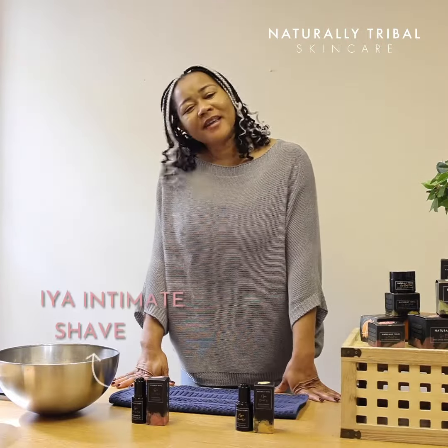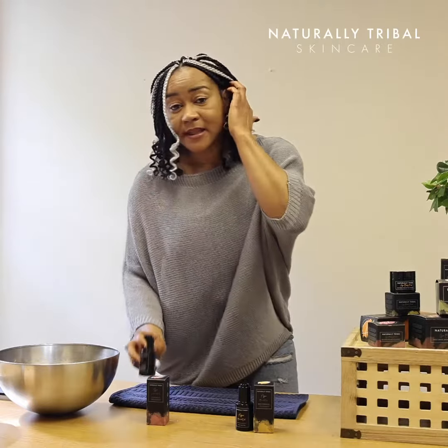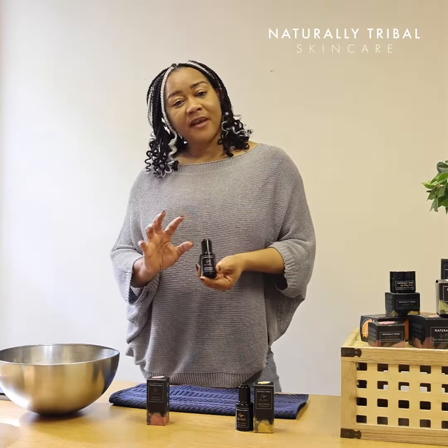Tribals, let me talk to you about our intimate shave oil. Now this is quite unique in itself — it's one of a kind because not many products out there cater for us women and our shaving needs.